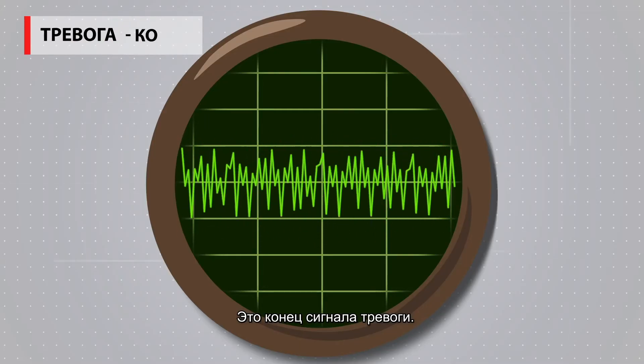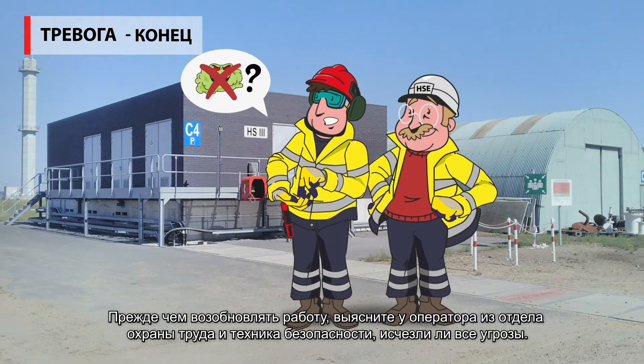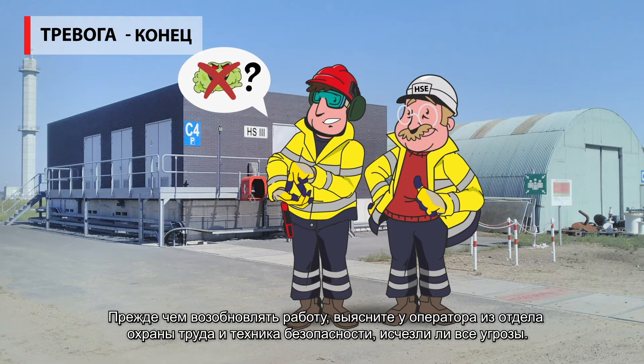This is the end of the alarm — all clear. Please check with our HSE operator if all conditions are safe before resuming work.